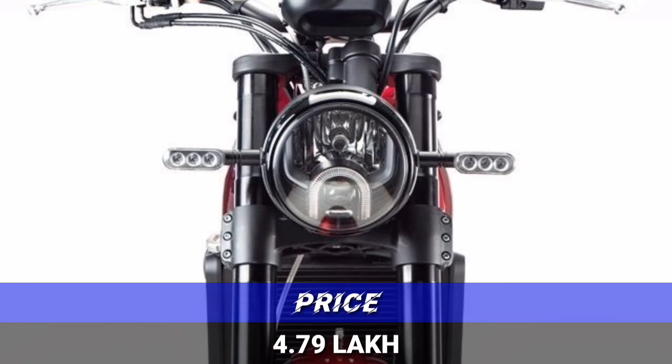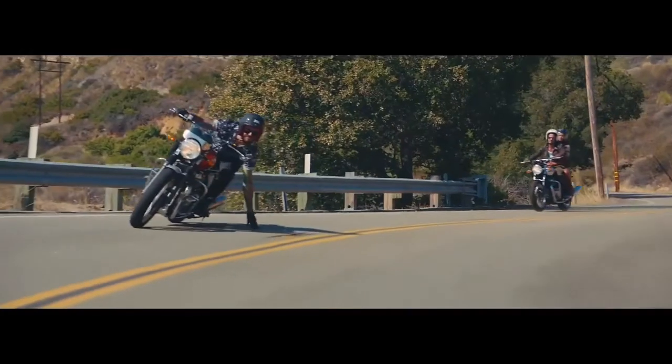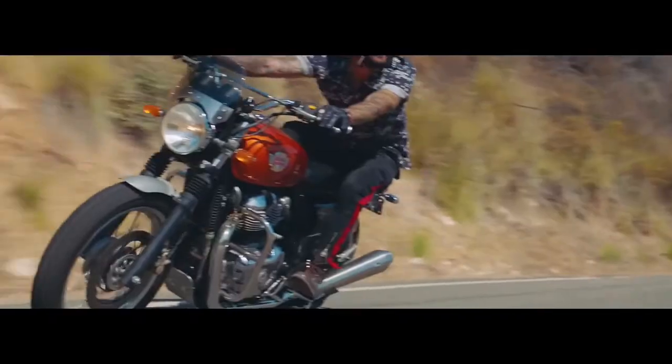The price of the Leon Sheena is 4.8 lakh. The Interceptor is 5.5 lakh. The price of the Leon Sheena starts at around 5.5 lakh for certain variants.